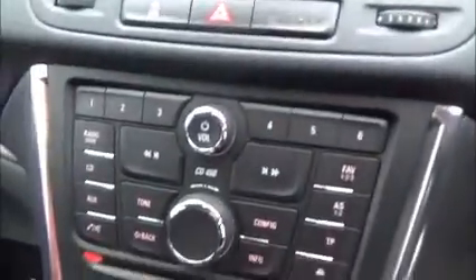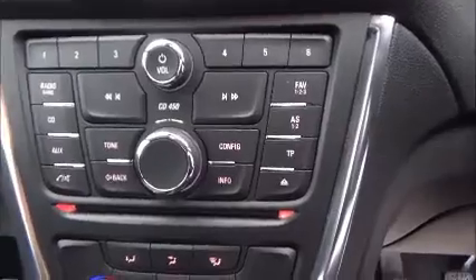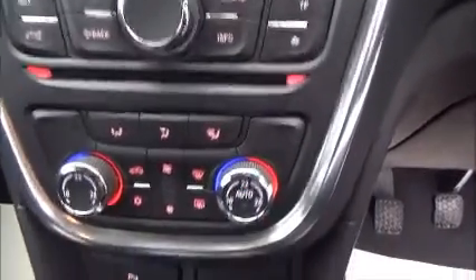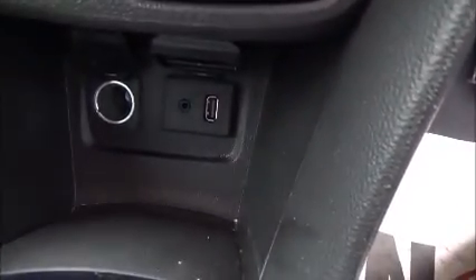This vehicle has a CD player, radio, auxiliary cable and USB point, air conditioning and auto climate control. It also has a 12-volt plug.